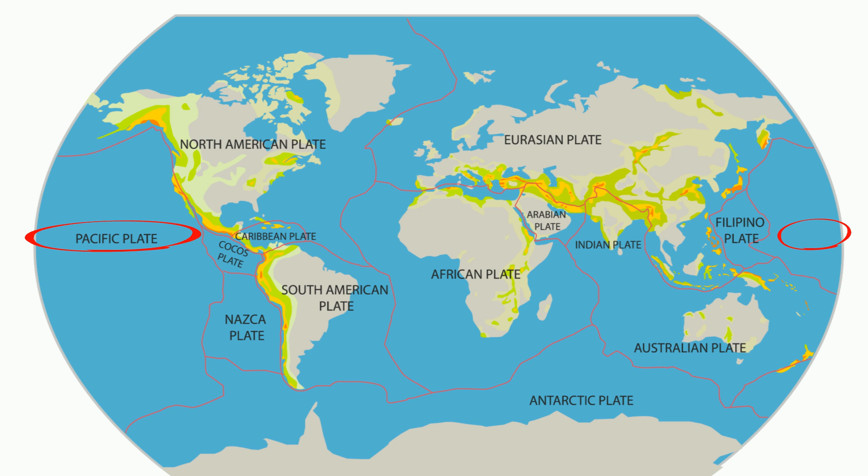The Pacific plate is the largest tectonic plate and includes the hot spot which formed the Hawaiian Islands. The South American plate includes the continent of South America and also includes part of the Atlantic Ocean seabed.